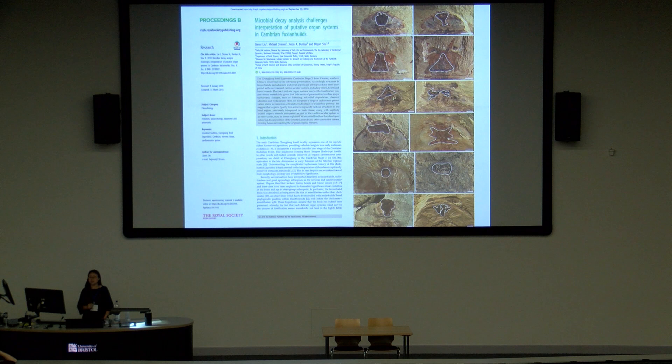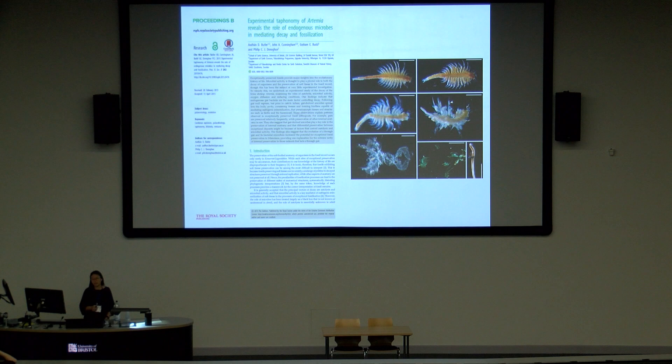More frustrating to me was that this paper claims preservation as a microbial biofilm, yet throughout the whole paper there was not a single piece of evidence of microbes in the preservation of these structures. There was no morphological evidence, no microbial cell bodies, no filaments, and no geochemical evidence. All their evidence is largely based on citing other people's decay experiments.